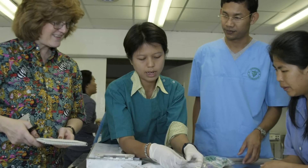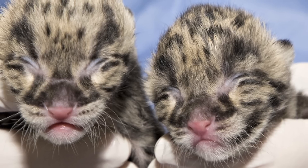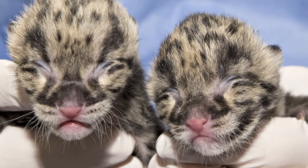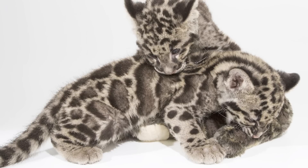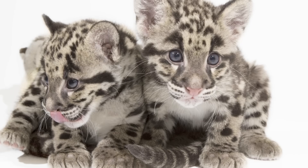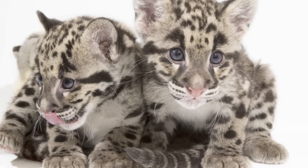It ended up that if we could put cubs together at a very young age — even six to nine months of age — and pair them up that early so they literally grow up together, then that stops the male aggression. And it's really turned around the breeding program in the United States and also in Thailand.